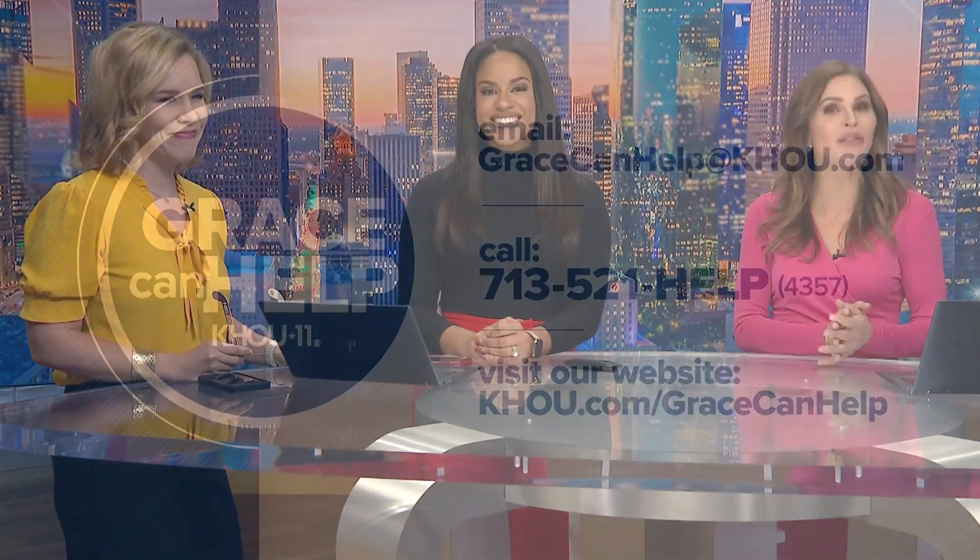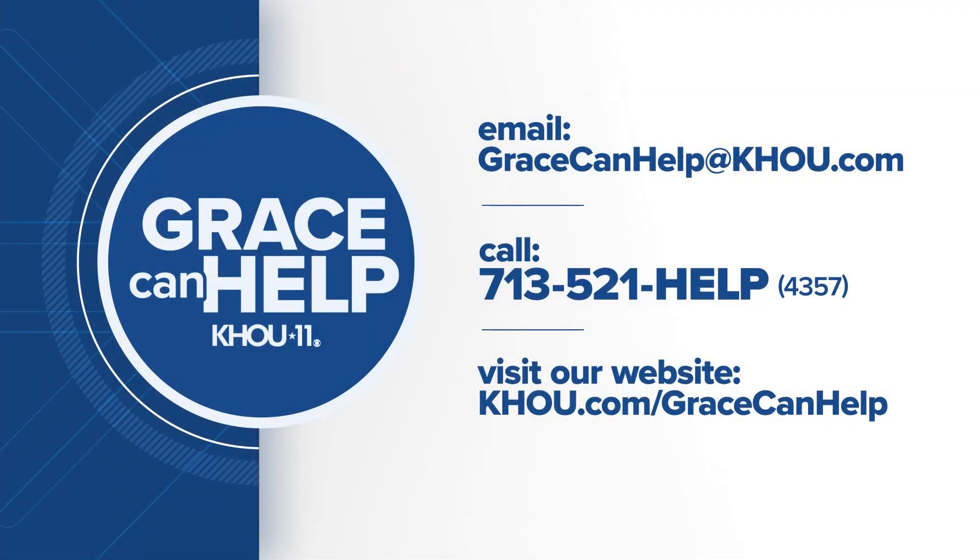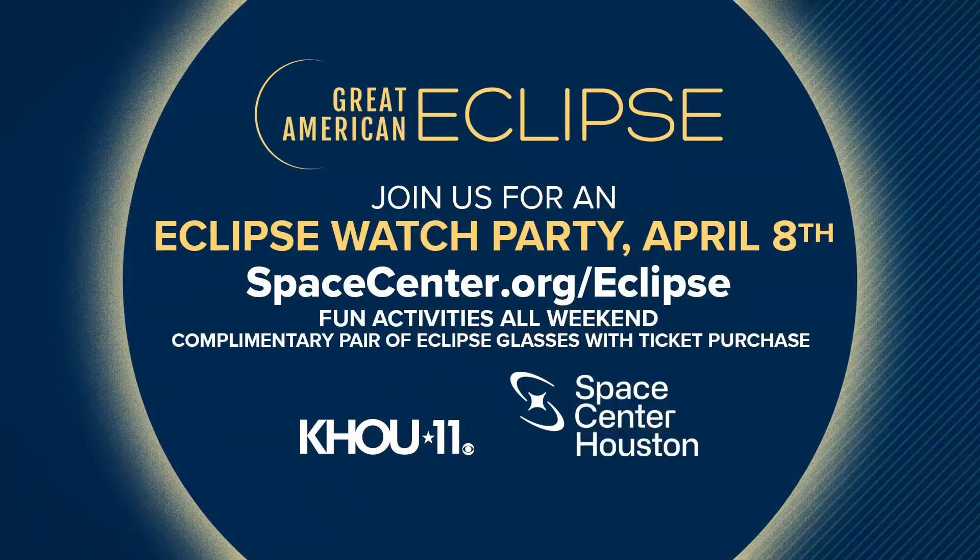Those are important safety tips to keep in mind as we approach the big day, three weeks out. If you have a problem, Grace can help — send her an email at gracecanhelp@ktou.com or call 713-521-HELP. If you're looking for a fun spot to watch the eclipse, head down to Space Center Houston — there's an exclusive partnership for a weekend full of activities leading up to the main event on April 8th. Get tickets now at spacecenter.org.